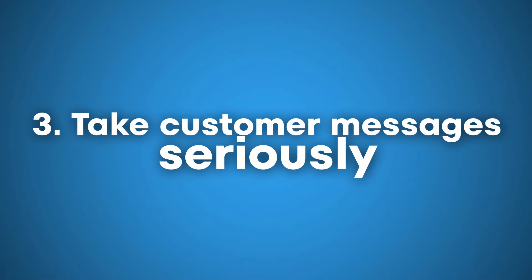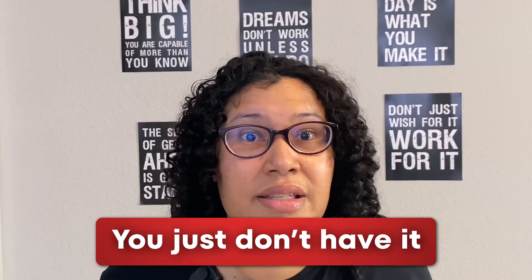The third thing is that you need to take customer messages seriously. When people message you, you can't take that lightly. A lot of people are not going to message you. For example, if somebody sends you a message asking 'can you offer this in black?', there are probably a ton more people with that same question who will just move on and assume you don't offer it. So think about that one customer — they could represent 5, 10, 15-plus other customers who won't message you.